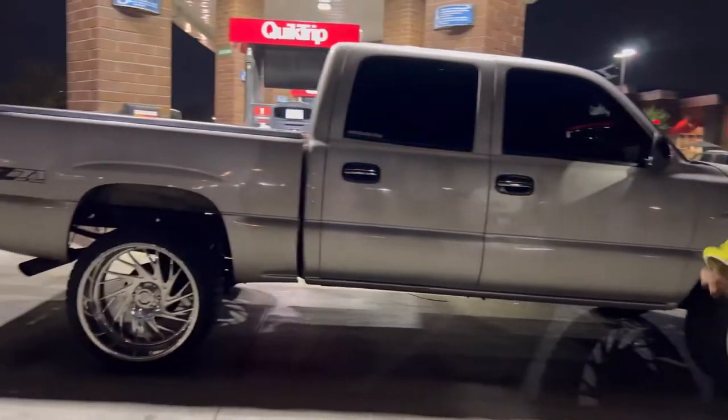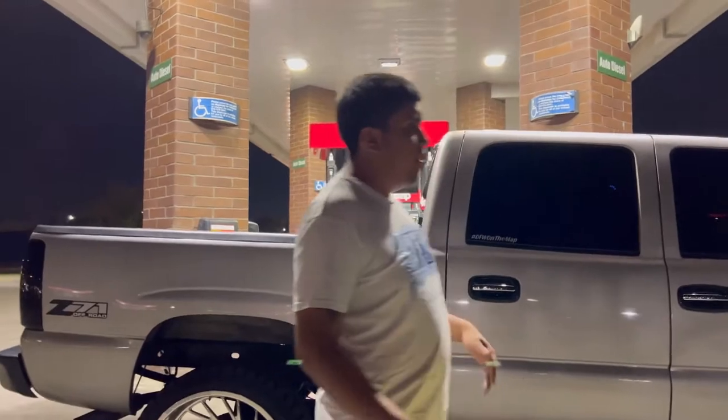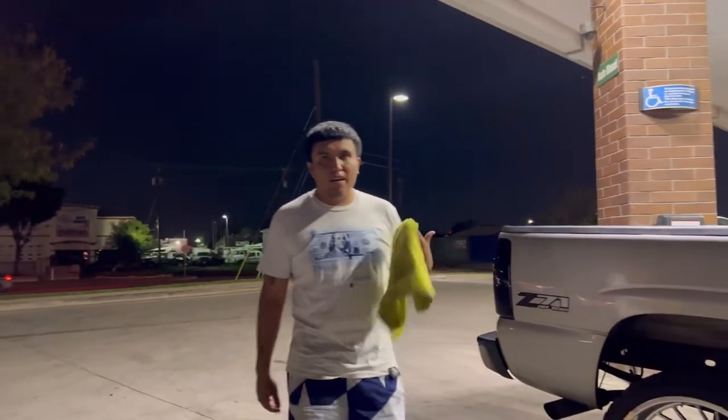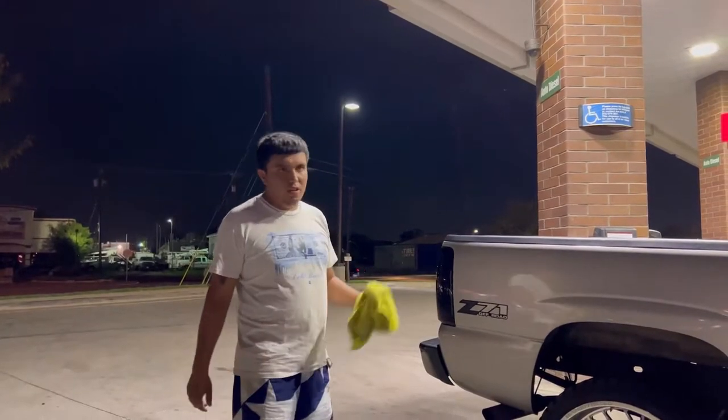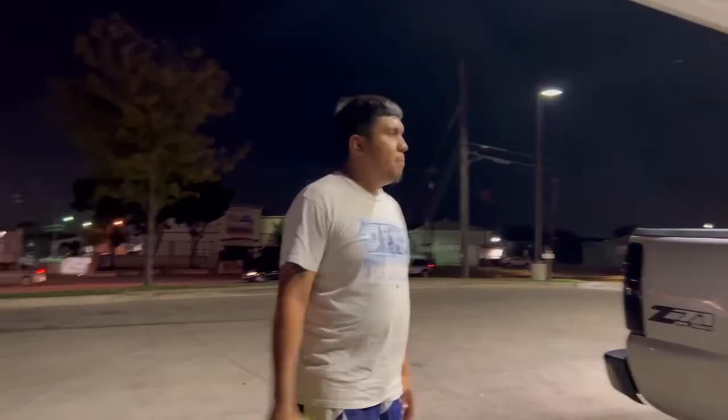From the tire to the fender it measures seven inches in front, and nine and a half in the back. What we're going to do is go back to stock height and put two-inch drop shackles in the back to keep it a little low. After this we're going to do amp steps, so stay tuned.